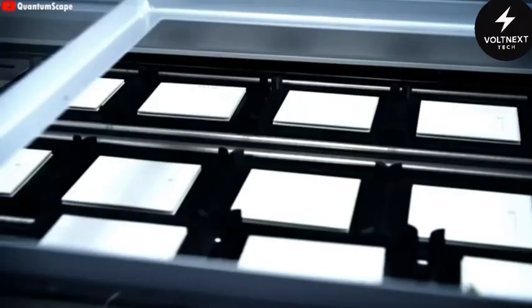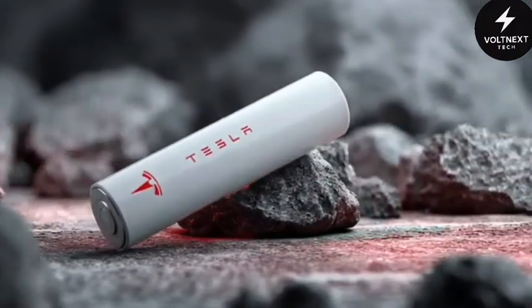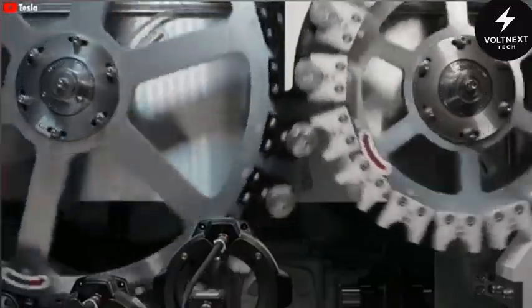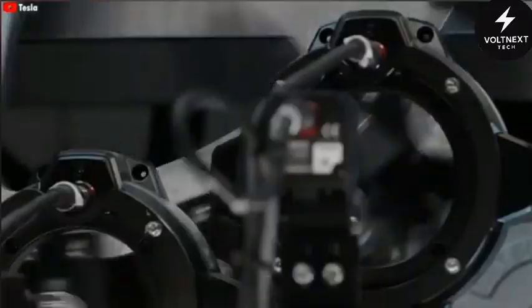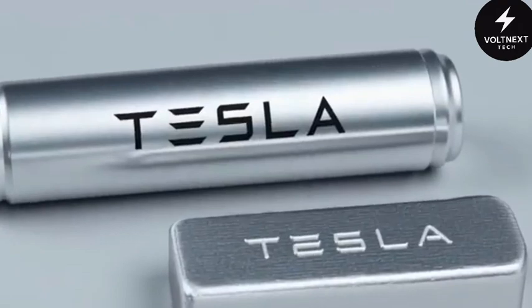Reports suggest energy density figures several times higher than the standard batteries found in today's electric cars. But raw power isn't the only impressive feature. This new battery doesn't just perform well — it behaves more like a living system. It adapts, it learns, and in some cases it can even heal itself.